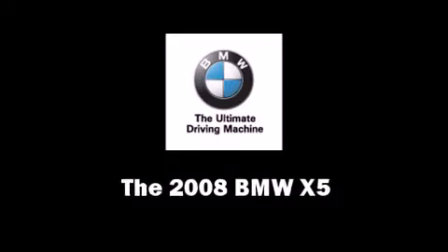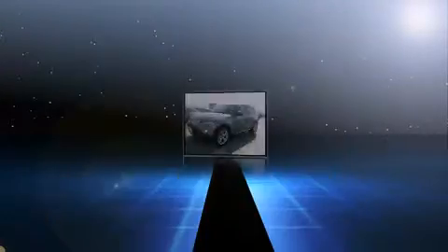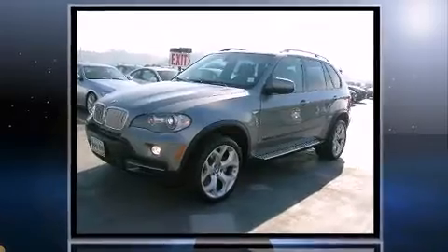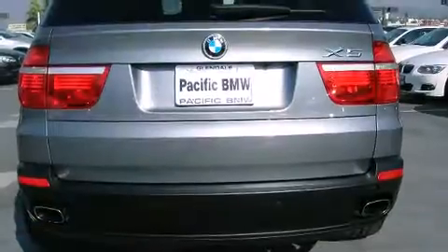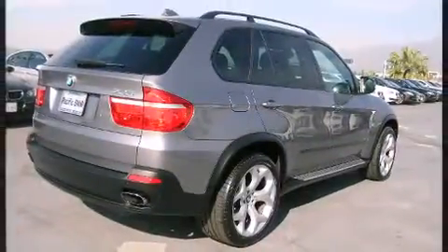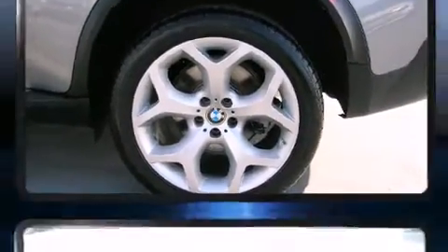The 2008 BMW X5 with less than 30,000 miles on the odometer, this four-door sport utility vehicle prioritizes comfort, safety, and convenience. Top features include power front seats, leather upholstery, heated door mirrors, rain sensing wipers, a roof rack, and remote keyless entry. With high intensity discharge headlights illuminating your path, you'll always appreciate maximum visibility.